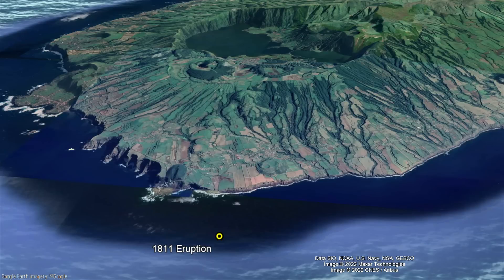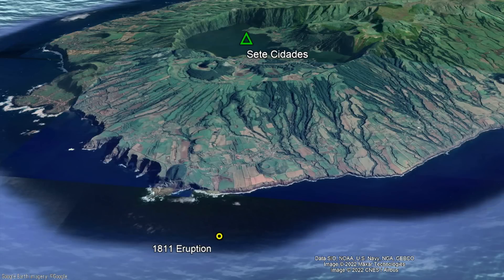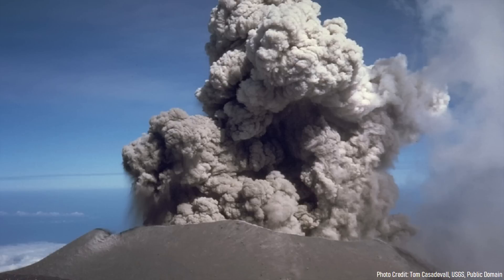The volcano in question which produced the tornado was Sete Seriades, and this volcano would continue to erupt for several more days. So, how did a volcanic eruption create a tornado, and what types of eruptions would be best for producing another tornado?